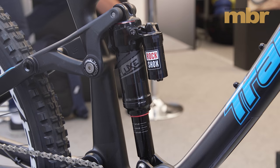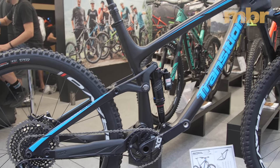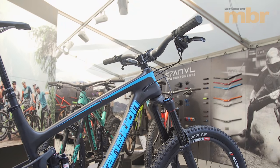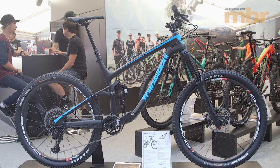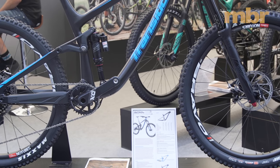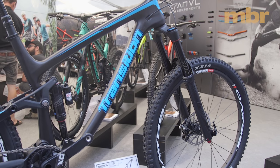One key development for 2017 is the new metric size shock with increased bushing overlap for improved sensitivity and durability. One of the first bikes to roll off the assembly line with the new shock technology is the Transition Patrol Carbon. With Stan's Bravo carbon wheels designed to increase vertical compliance, a smooth damped ride is the defining feature of the latest Patrol.